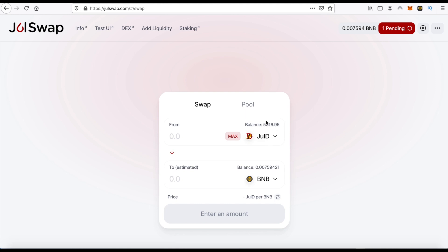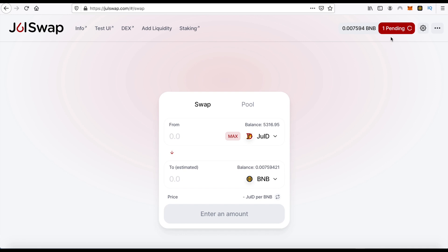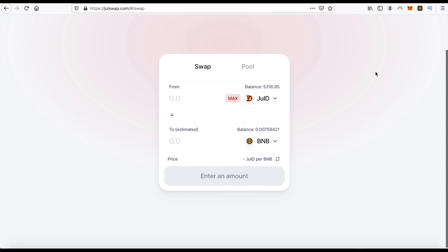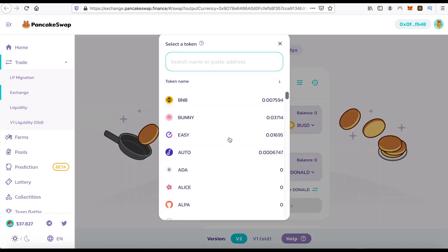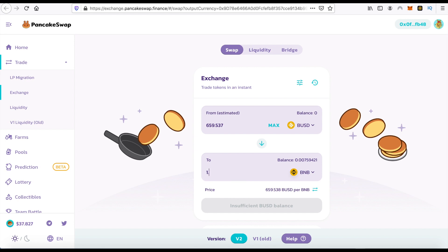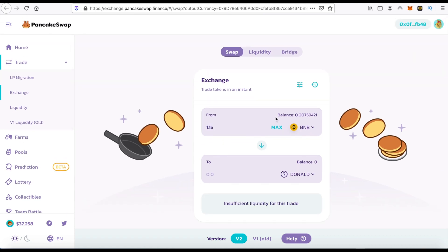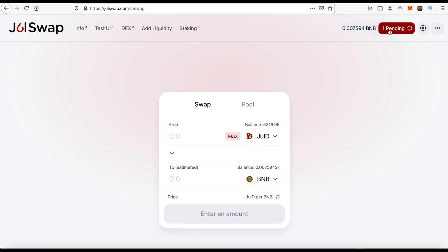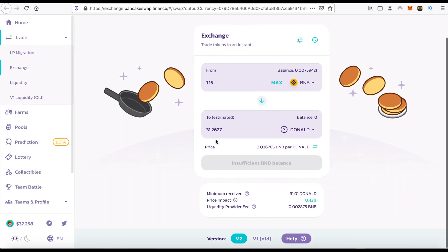I decided to sell my ChillSwap tokens. As you can see, one Donald token is about 23 dollars BUSD. Now I'm waiting to sell my tokens from here. We will see how much we can buy. Okay, going — let me see how many Donald tokens we can buy from here. I'm trying — you see, certain one token.